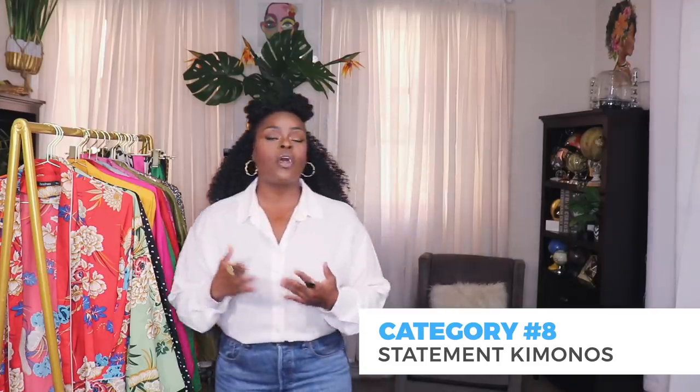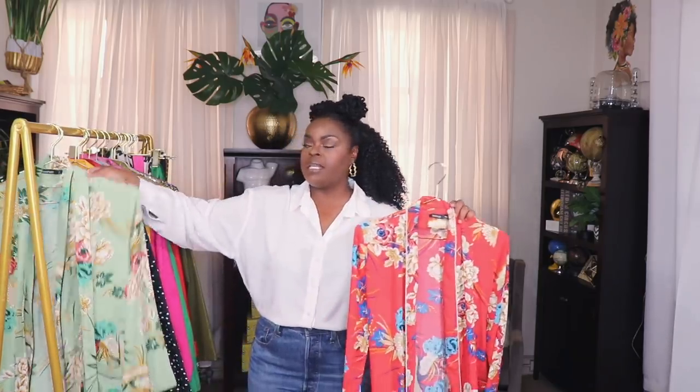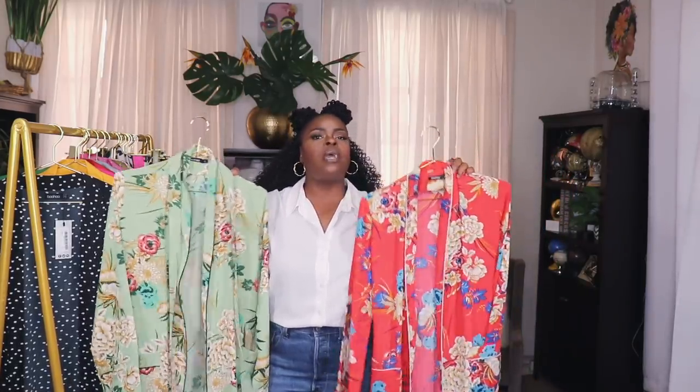The next clothing item great for statement pieces are kimonos. I absolutely love kimonos — they're a great year-round transitional piece going from winter to spring or spring to summer. You can pair them with jeans, jean shorts, slacks, pretty much anything. You can wear them in the office or out. They're a very elegant piece, and when you buy them in nice bold prints like these they really make a statement. These are both from Boohoo — I'll try to find similar ones to link — and Boohoo has a ton of kimonos.